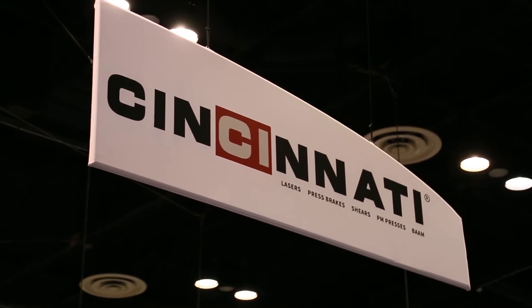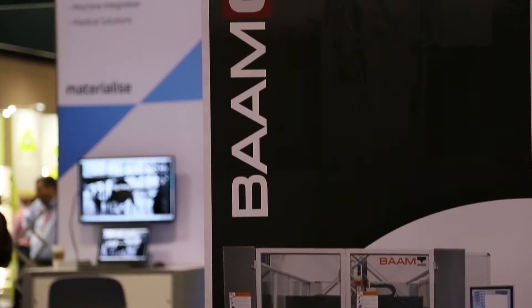Our primary products are metal fab equipment, laser cutting equipment, press brakes, shears, powdered metal presses, and as of two years ago, BAM — Big Area Additive Manufacturing.